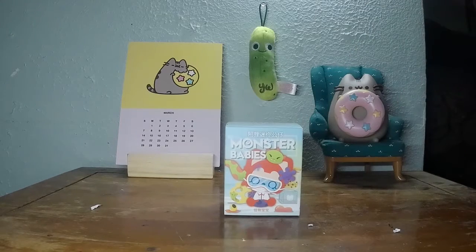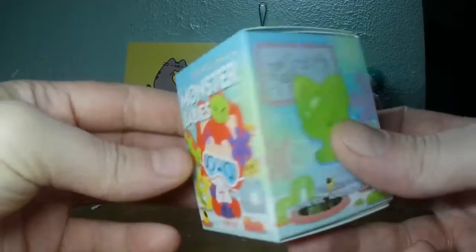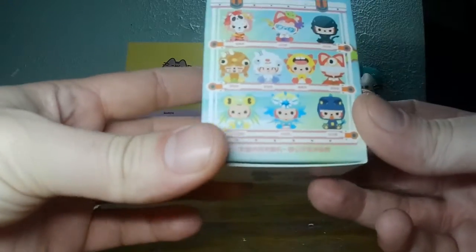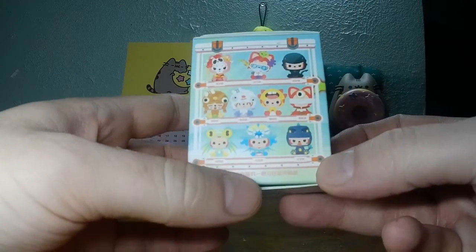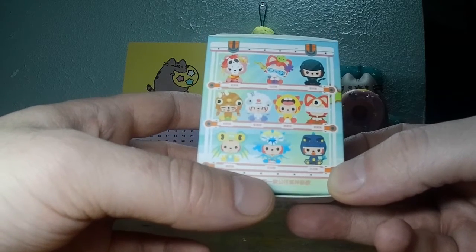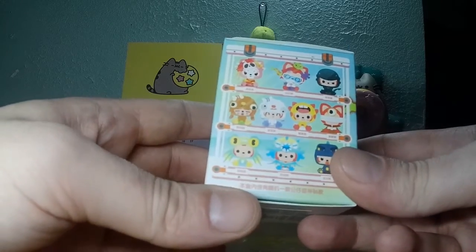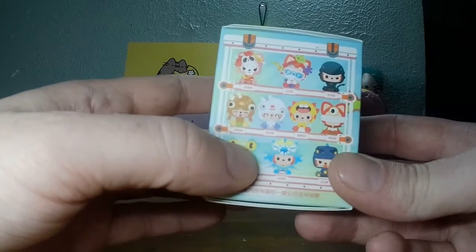Welcome to Toy a Day, I'm Nickel the Pickle. Today we're gonna open up a monster baby. I really like these — I don't know which one I want. I kind of want this blue guy down here, the creature — he looks really nice.